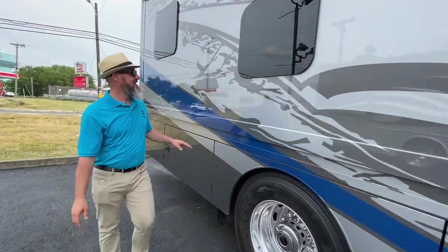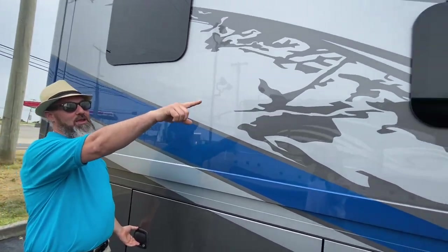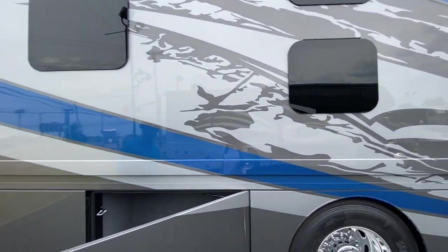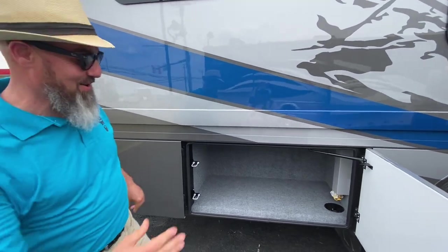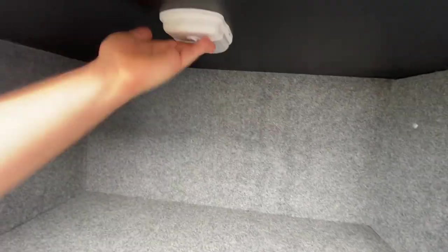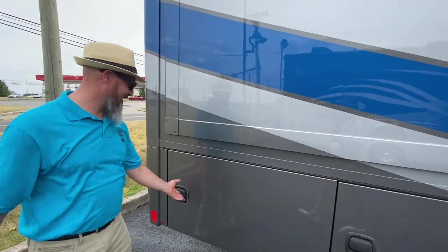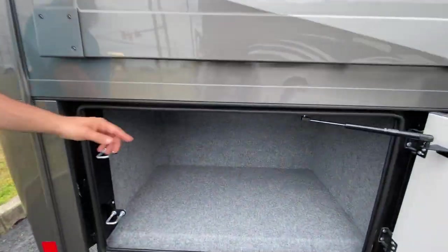Love those bunk bed windows. Up above the propane furnace there's a vent for the dryer — there is a washer and dryer in this coach. Another compartment here has your remote propane hookup so you can grill off of your main tank. Another LED light. Last compartment on this side offers more storage with an LED light.